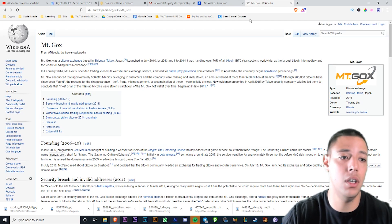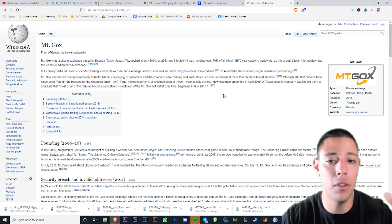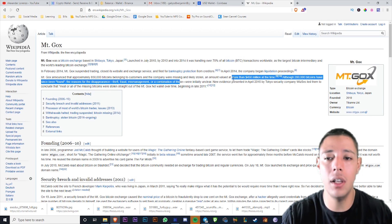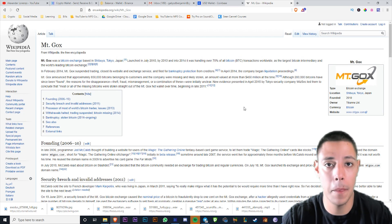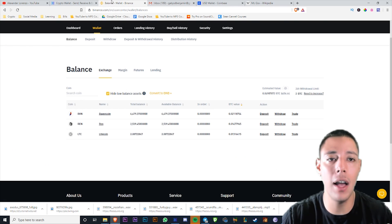Mt. Gox is a huge example of why you can't leave money on an exchange. Back in the day, one of the first cryptocurrency exchanges lost over 70% of their Bitcoin — it was likely stolen, valued at $450 million. People just lost all their money. That can happen with exchanges, but it cannot happen on the blockchain.